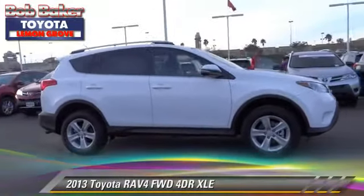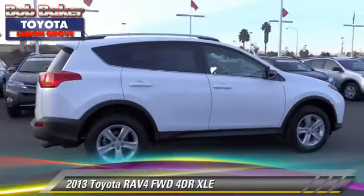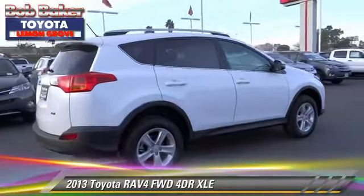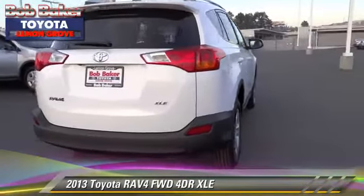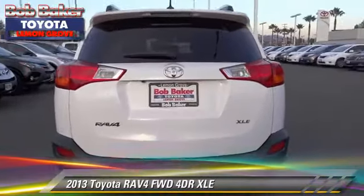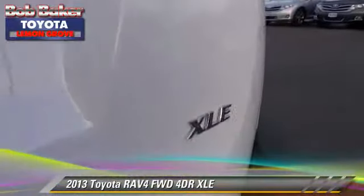The 2013 Toyota RAV4, with an automatic transmission, is well-equipped. This Toyota features cruise control, alloy wheels, and tilt wheel. Safety features include side airbags.